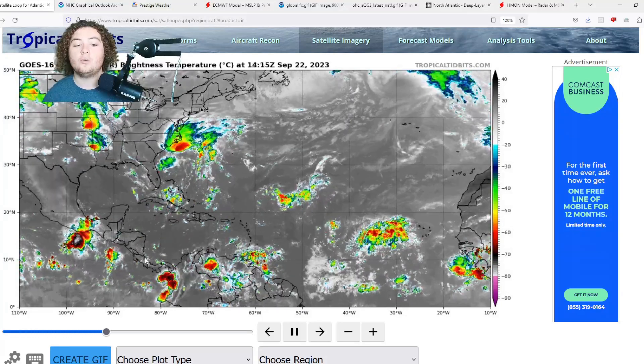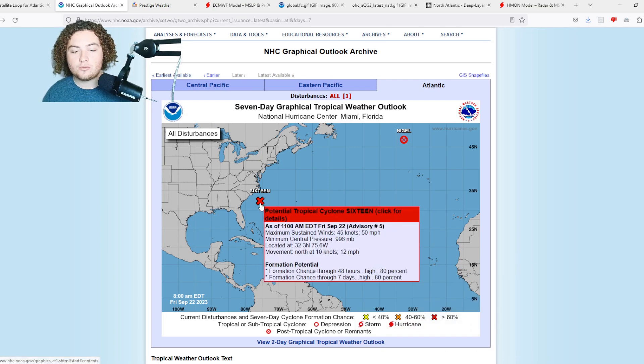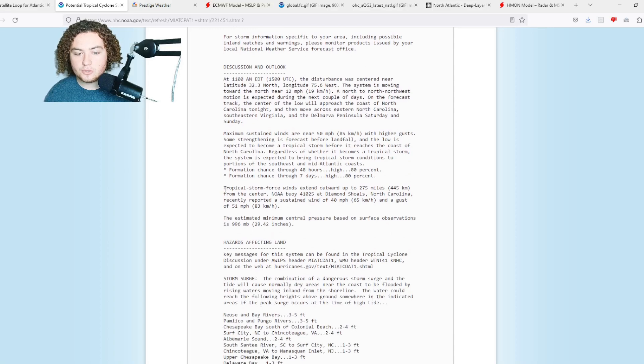We also have a potential Central American gyre that could organize into something tropical. PTC 16 currently has winds of 50 miles per hour, minimum central pressure of 996 millibars, located at 32.3°N, 75.6°W, moving north at 12 miles per hour. There's an 80% chance of formation in the next 48 hours, and those chances have been increasing rapidly. Tropical storm force winds extend out 275 miles from the center — this is a very large system.